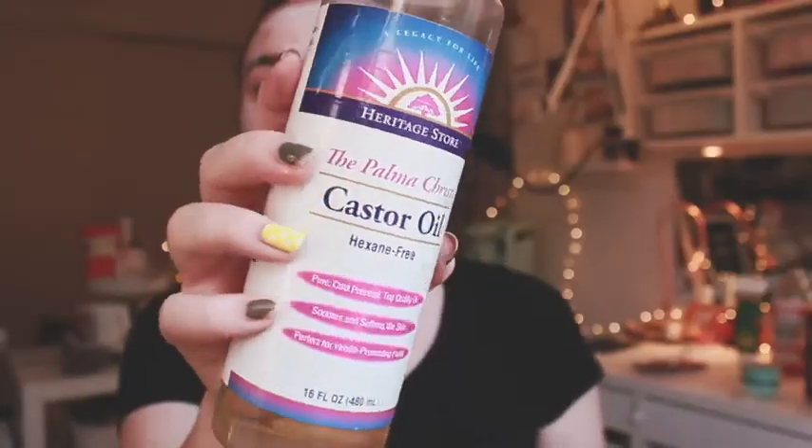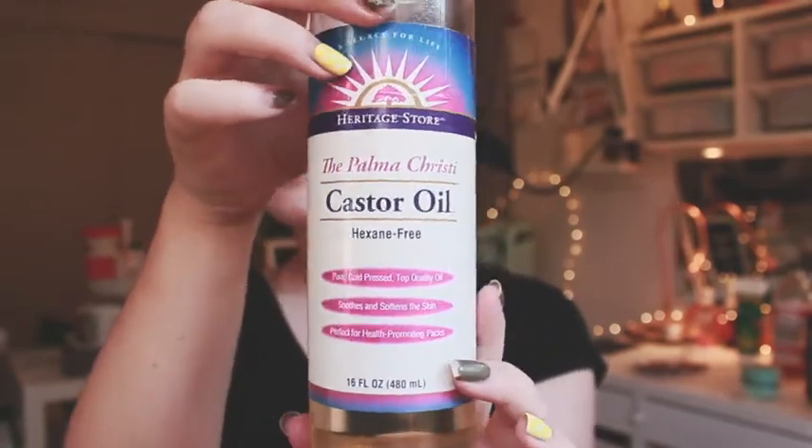Next, while your mask is sitting and your teeth are soaking, get some castor oil and apply it to your eyelashes. If your brows are sparse, you can put it on your brows too. I just put it on my lashes because it makes them grow thicker and gives them a little lash lift — you'll wake up looking like Sleeping Beauty.